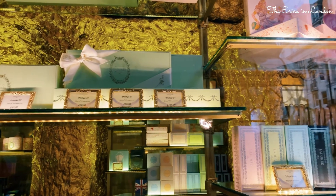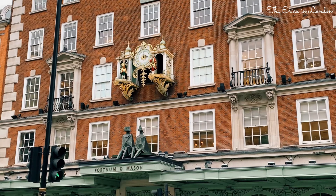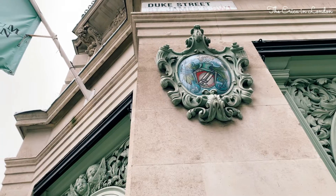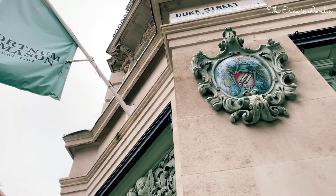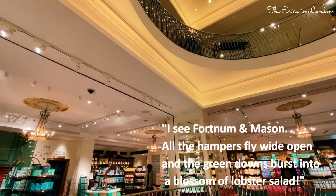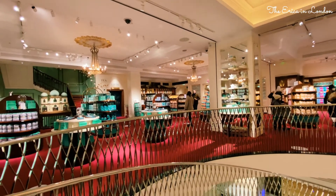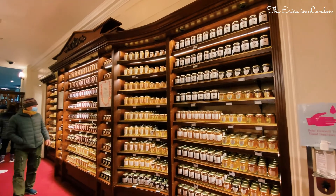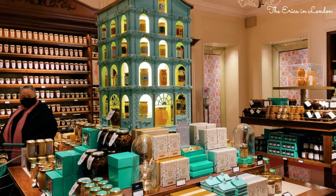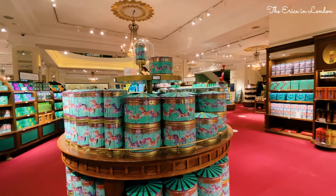Well, don't be upset, because right across the street is my favourite shop in London, Fortnum & Mason. It was founded in 1707 on Piccadilly. Charles Dickens described it as: 'I see Fortnum & Mason. All the hampers fly wide open and the grain downs burst into blossom of lobster salad.' Fortnum & Mason is the heaven of English jam, tea, biscuits, chocolate, wine and any other delights you may desire for the dining table. The gorgeous corner store has over 300 years of history.